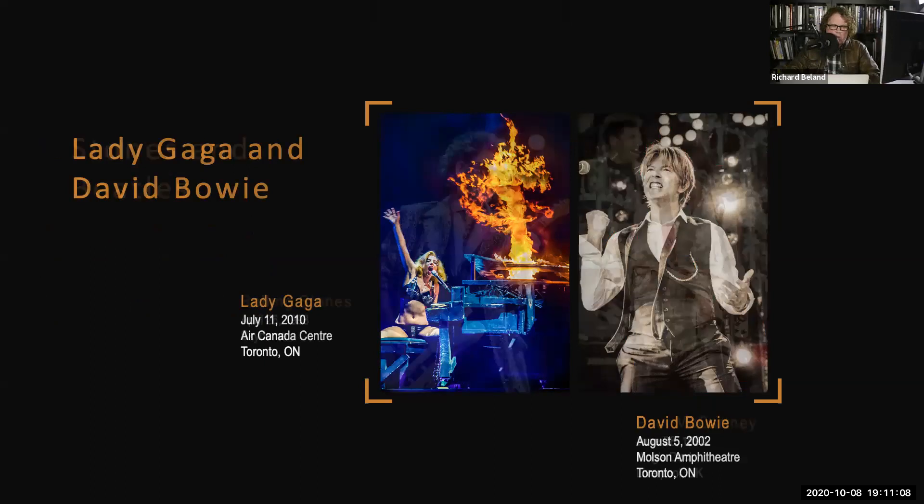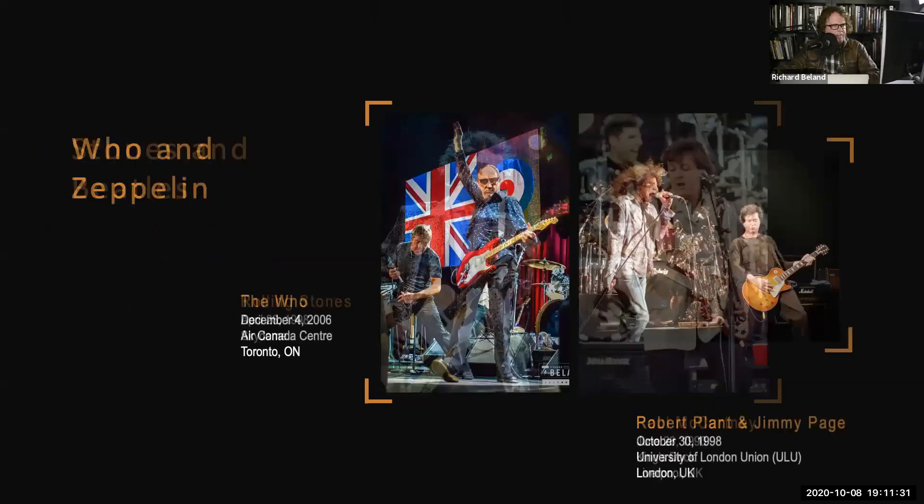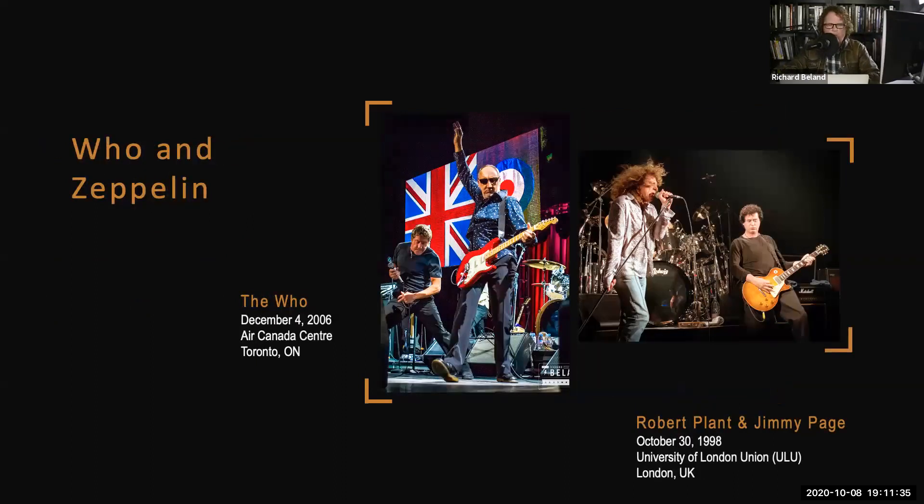The Stones and the Beatles are important ones. The Paul McCartney show in 1990 — I was in Europe for a number of months, and that was the first time Paul McCartney had played Liverpool in 11 years, quite an event to be part of. From The Who to Led Zeppelin — growing up, Led Zeppelin was my number one favorite band. And I think when I was in high school, if you'd told me that someday I might meet Robert Plant and Jimmy Page, it would have been something I could never have wrapped my head around. Eventually I did meet them and photographed them a number of times.